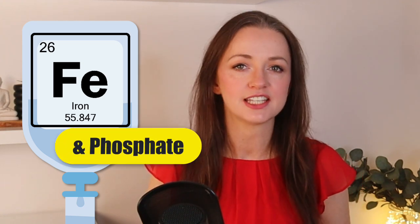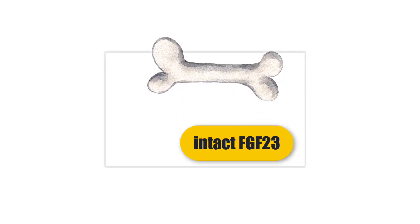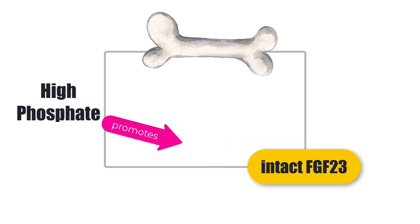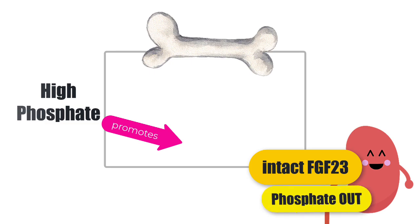Spoiler alert: this iron infusion causing a low phosphate situation has something to do with FGF23. FGF23 is made inside bone cells in response to a high serum phosphate and various other associated stimuli. FGF23 can leave the bone cells, head to the kidneys, and bind to the FGF23 receptor, which works together with a co-receptor called Klotho, and this promotes phosphate loss in the urine.